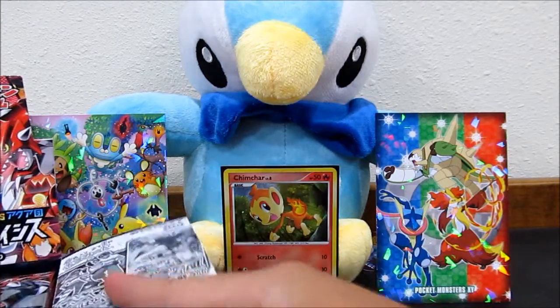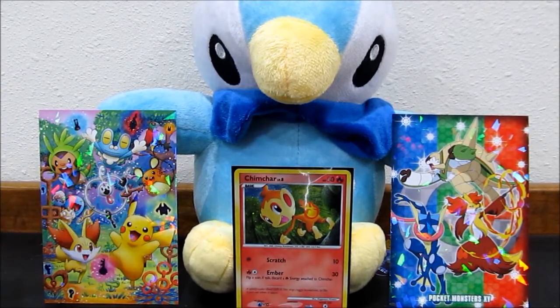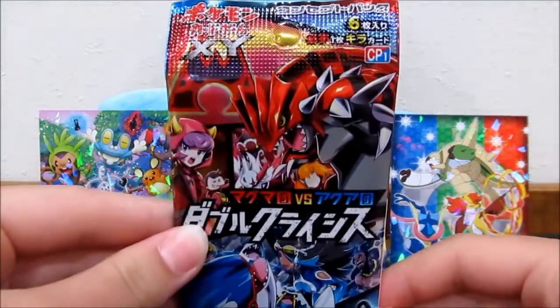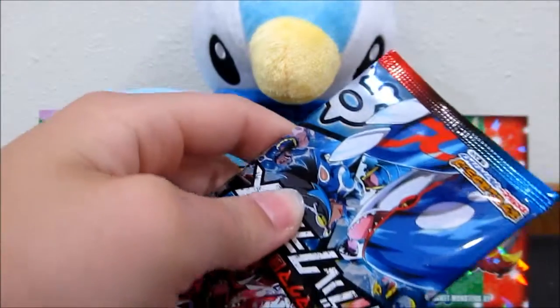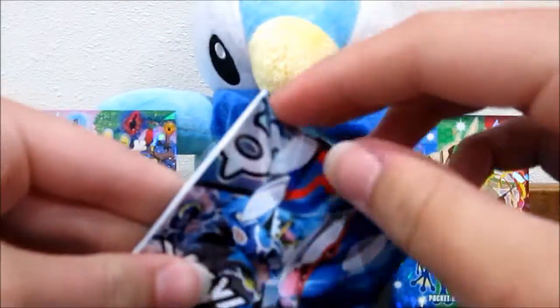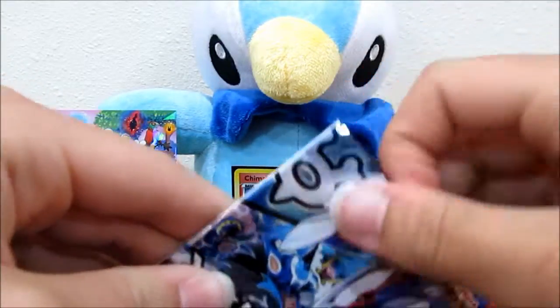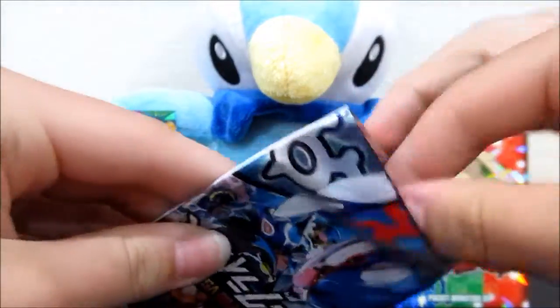Alright, let's get this opened up. Here's a look at the artwork - looks very, very nice. I like the half red, half blue design. We're going to open up all of the packs in one go - it won't be split into two parts because it's a fun set and you can complete the set in one booster box.